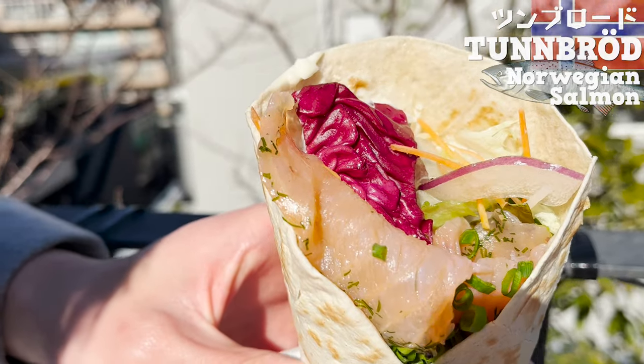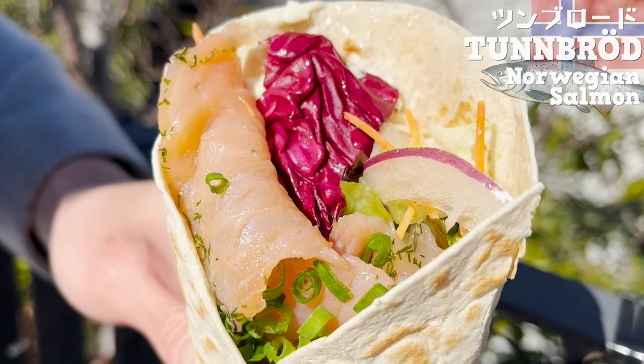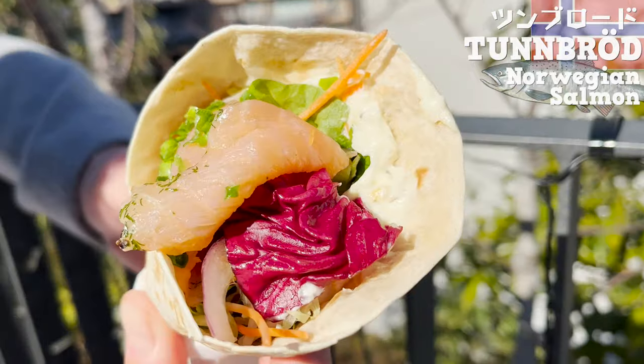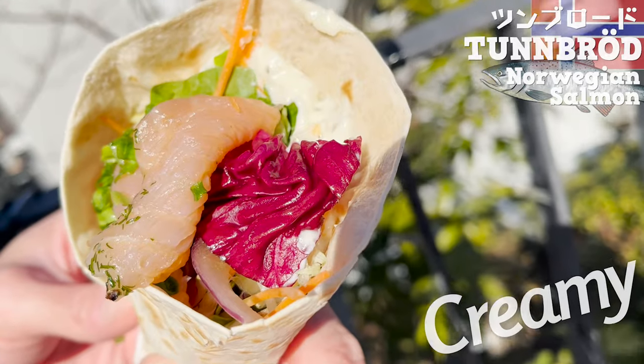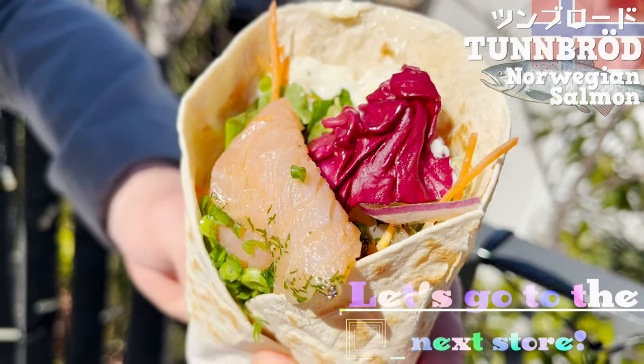Lots of vegetables too, so it's good for your diet. The crispy texture is great! And the tartar sauce makes it creamy! Kinda tastes refreshing like sour cream too! Let's go to the next store!